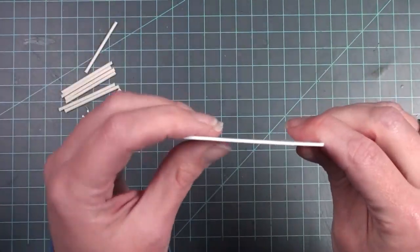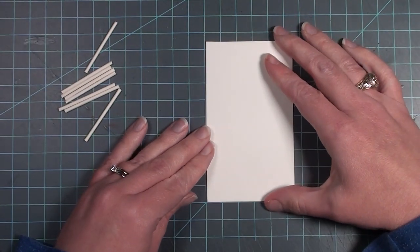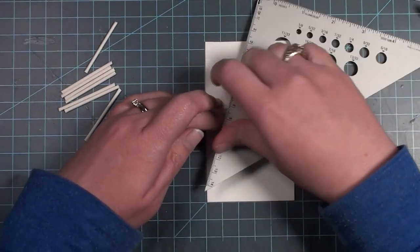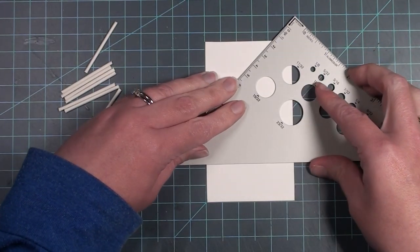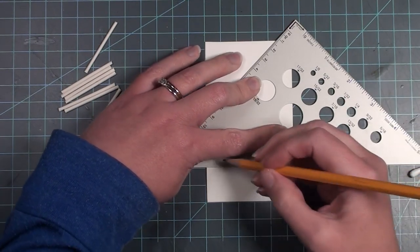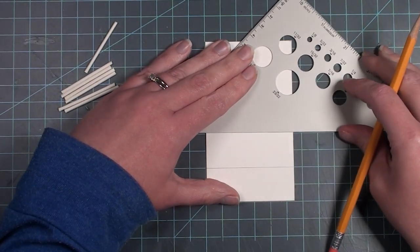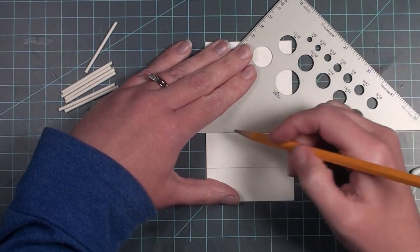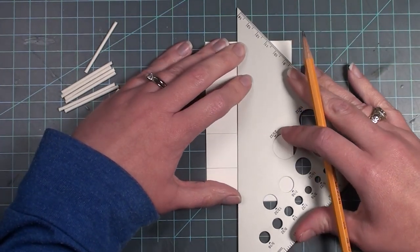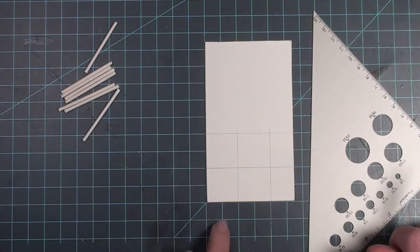I'm going to start with the handmade item while the 3D printer is working. I'm using Q-tips - I cut the ends off - and these are going to be the poles for my shelf. I'm making an industrial looking shelf and I'm also using my sixteenth-inch thick mat board. The first thing I want to do is create the shelves, so I'm making one inch by one inch squares on this mat board - these are going to be my four shelves.